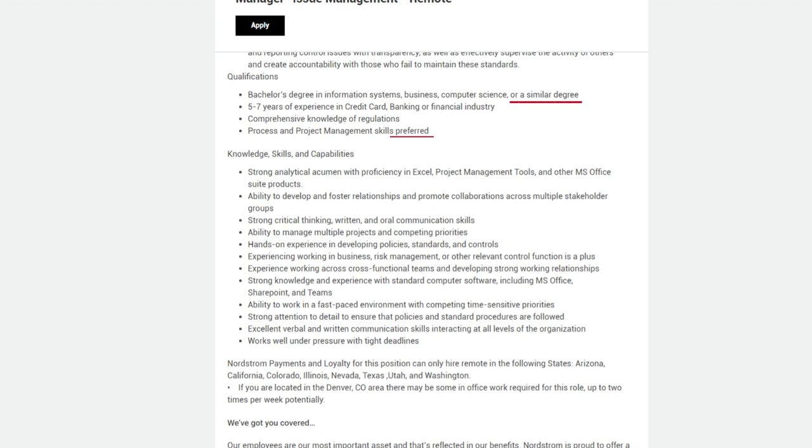Qualifications: Bachelor's degree in information systems, business, computer science, or a similar field. Five to seven years of experience in the credit card, banking, or financial industry. Comprehensive knowledge of regulations and process and project management skills preferred. Strong analytical acumen with proficiency in Excel, project management tools, and other Microsoft Office Suite products. Ability to develop and foster relationships and promote collaboration across multiple stakeholder groups.